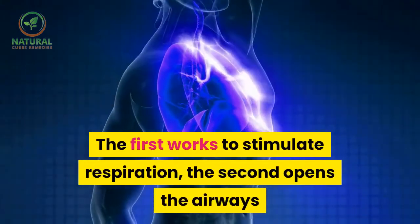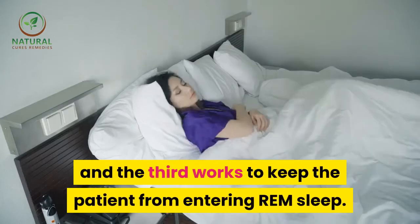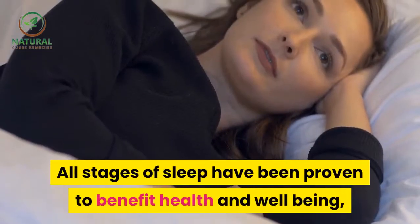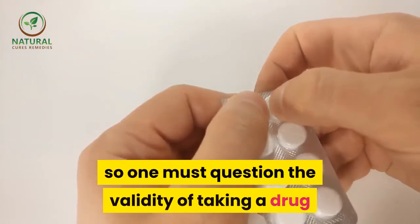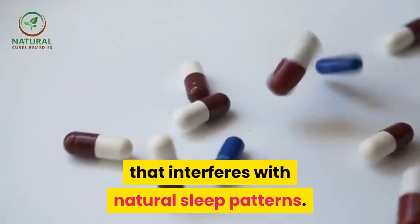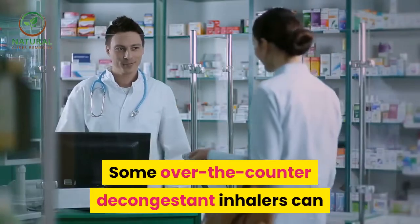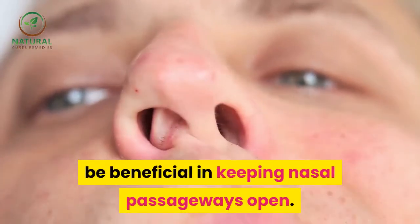Drug treatments fall into three groups: the first works to stimulate respiration, the second opens the airways, and the third works to keep the patient from entering REM sleep. All stages of sleep have been proven to benefit health and well-being, so one must question the validity of taking a drug that interferes with natural sleep patterns.